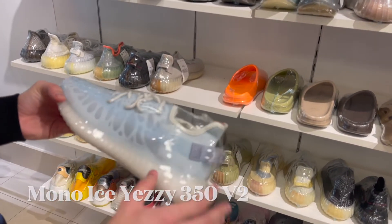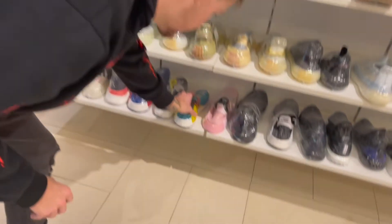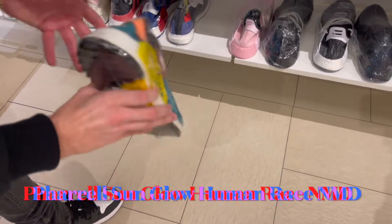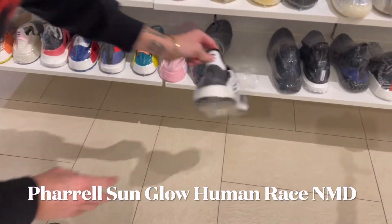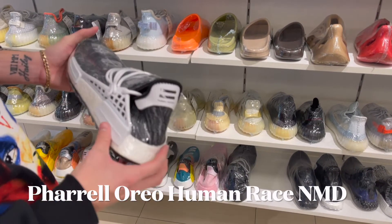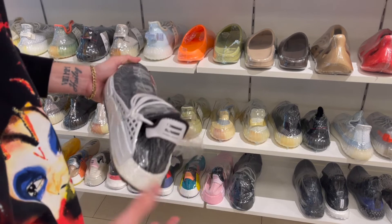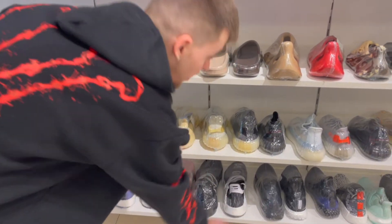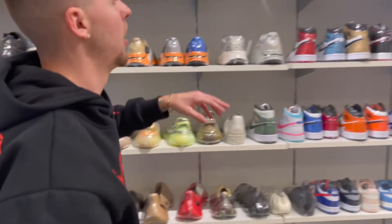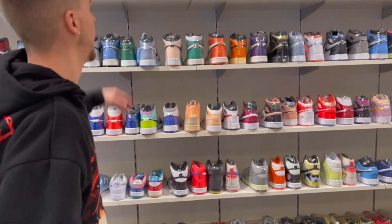These new Yeezy 350s are definitely fire — I like this new look they're adding to the shoe. You got Human Races too, old school Human Races. These ones without a doubt are one of my favorite Human Races ever. A lot of people slept on these, but with the black and white with the gray accent you really can't go wrong. Then right over we got more Yeezys and then all the Dunks.